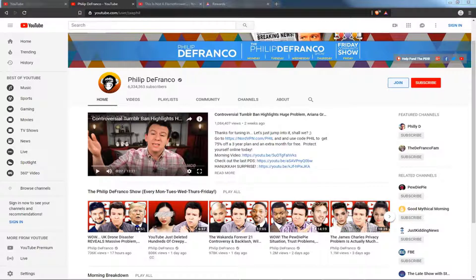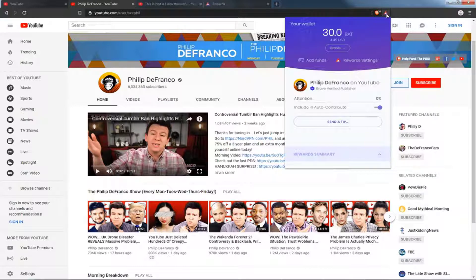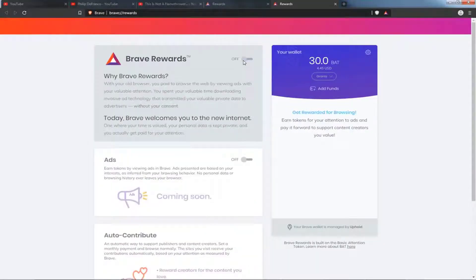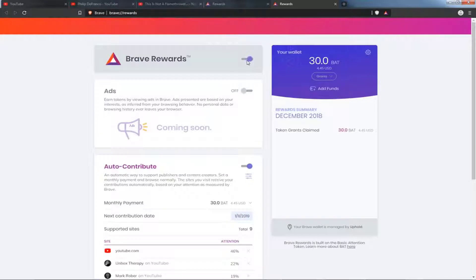Here's how you can contribute to and tip your favorite YouTube personalities. The first thing you're going to need to do is make sure that you have Brave Rewards enabled. Go to the top right-hand corner and click the little Brave Rewards symbol, or the BAT symbol. Click on Rewards Settings and make sure this is turned on — you can see the on and off positions here.